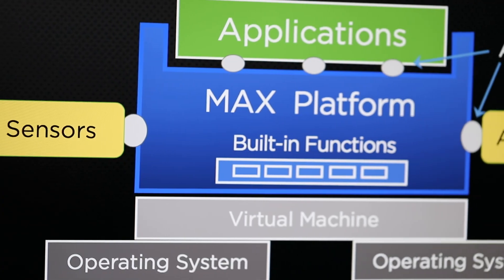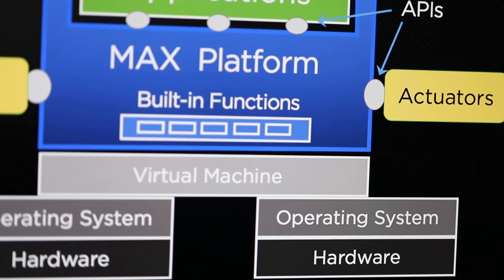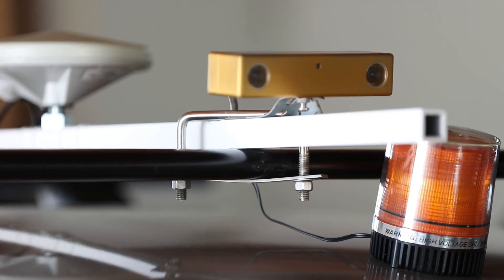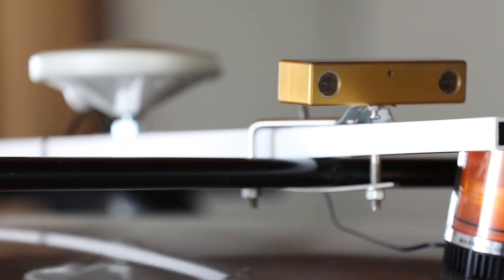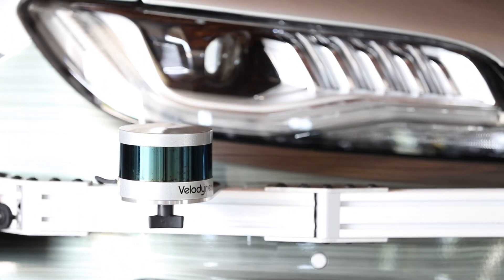Perrone Robotics offers the Max software platform. Max is the only general purpose robotics software platform for autonomous vehicles on the market today. It's a large set of software building blocks that let you integrate a wide variety of sensors and actuators, controls, and embed fairly sophisticated autonomous vehicle behaviors into a system rapidly and robustly.